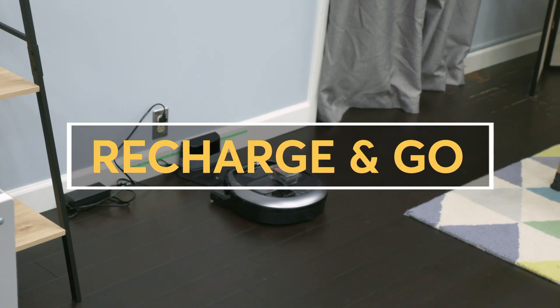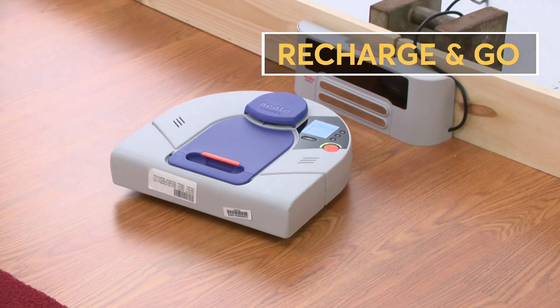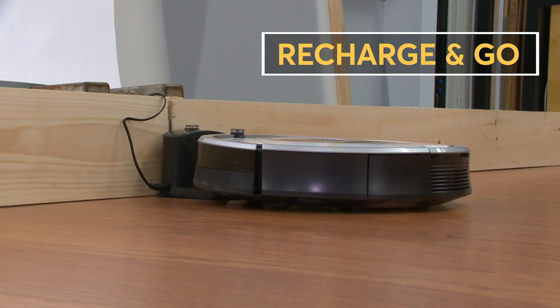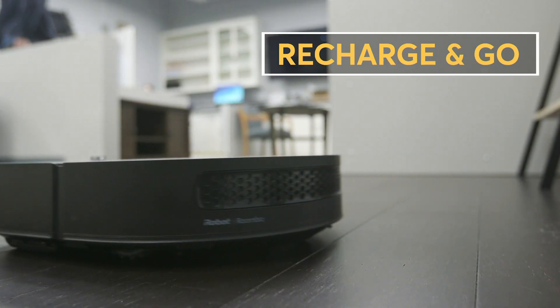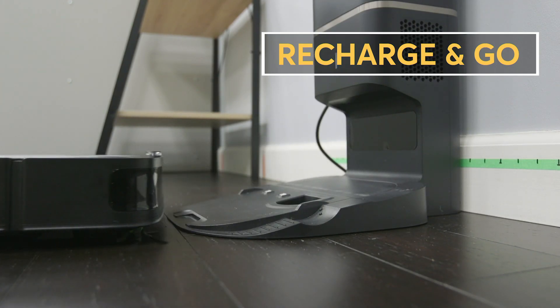Something called recharge and go: when running low on battery, some robotic vacuums head back to their docking stations. Vacs with a recharge and go feature will do just that, but also know the job isn't finished — and they'll head back out once the battery is replenished.